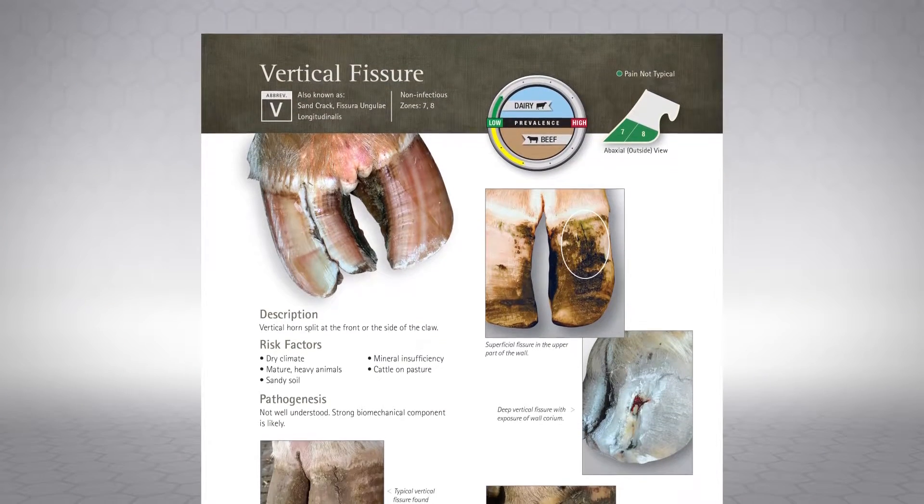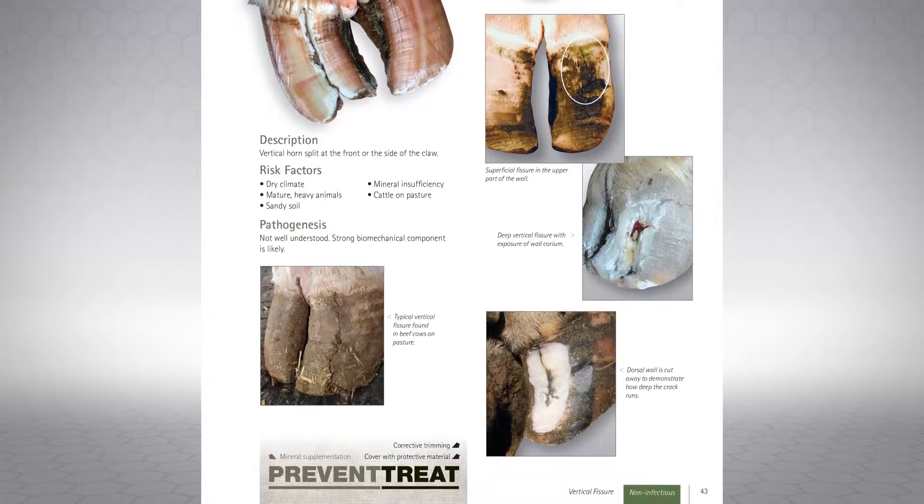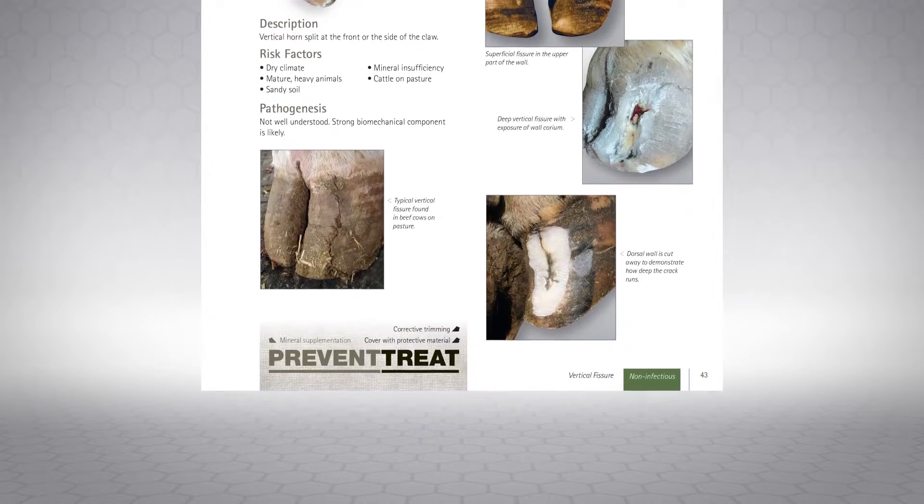We very logically step the person through the identification of the problem, then what can you do about the problem, then how can you further prevent the problem in the future. We're seeing a complete change in our ability to grow the knowledge of the producer simply with this new manual.